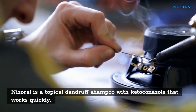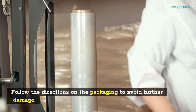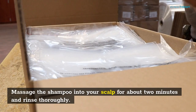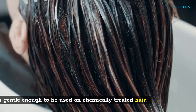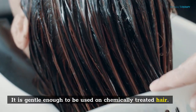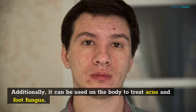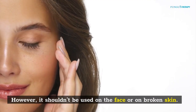A few shampoos contain antifungal ingredients like zinc pyrithione. Nizoral is a topical dandruff shampoo with ketoconazole that works quickly. Follow the directions on the packaging to avoid further damage. Massage the shampoo into your scalp for about two minutes and rinse thoroughly. It is gentle enough to be used on chemically treated hair. Additionally, it can be used on the body to treat acne and foot fungus. However, it should not be used on the face or on broken skin.